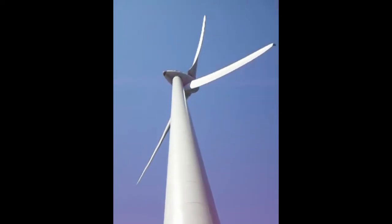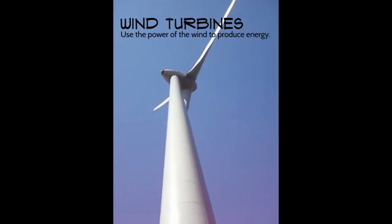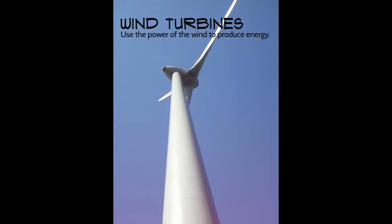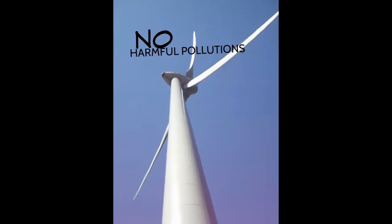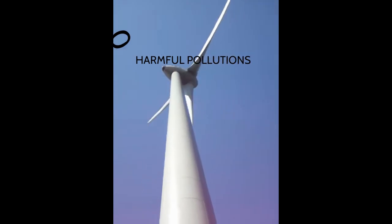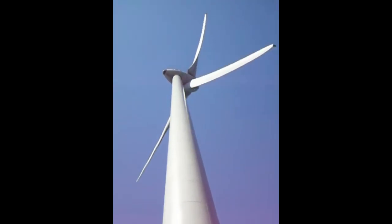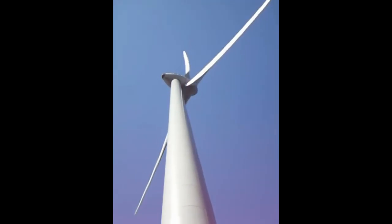Wind turbines are popping up in record numbers. Wind turbines use the power of the wind to produce energy without putting harmful emissions into the air. Our state is among the leaders in wind energy capacity and in recent years produced enough energy to power 1.85 million homes.